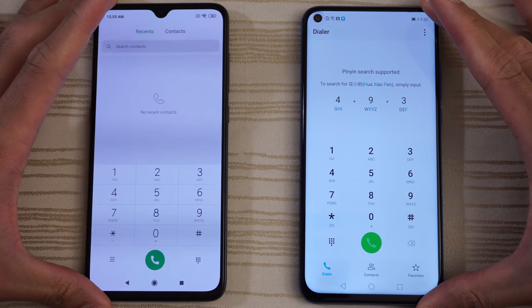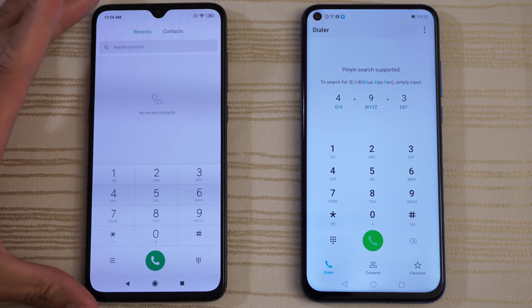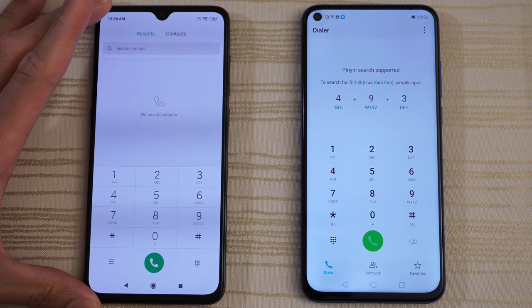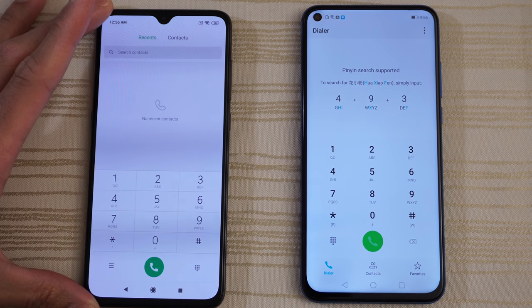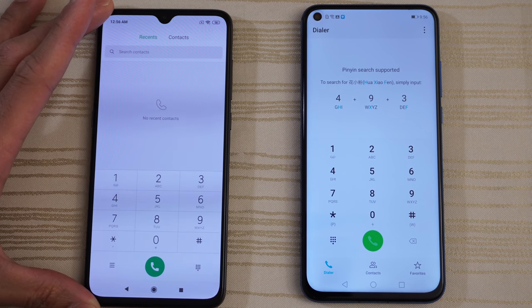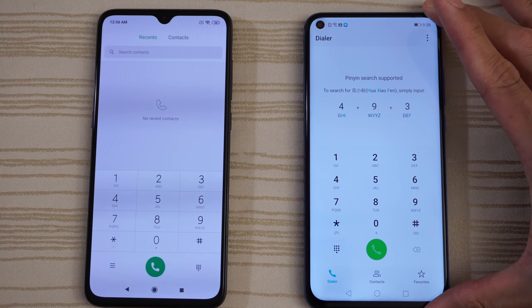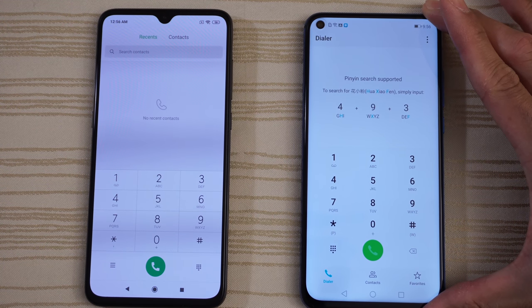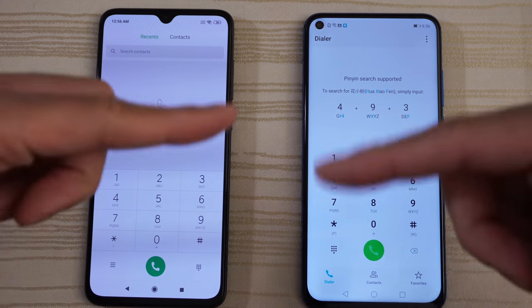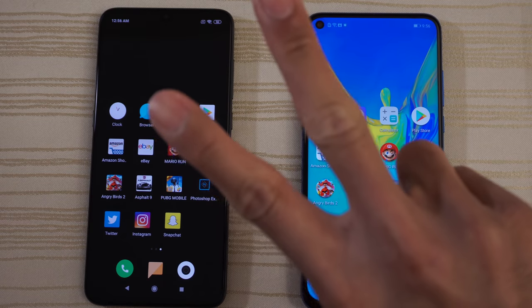Let me know in the comments below what you thought about this matchup. Are you a Xiaomi fan? Are you rocking the Xiaomi Mi 9, the Mi 8, or the Mi Mix series? Or do you prefer Huawei phones like the Honor View 20 or the Huawei P30 and P30 Pro, which will be coming soon to this channel? Thanks for watching.